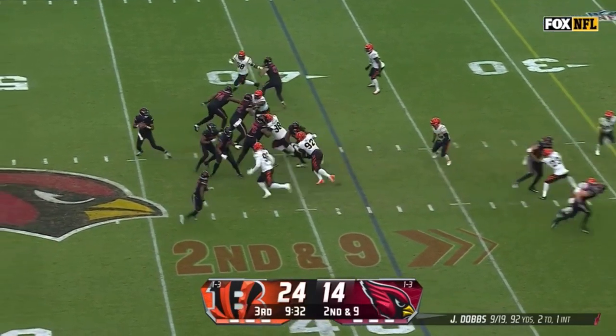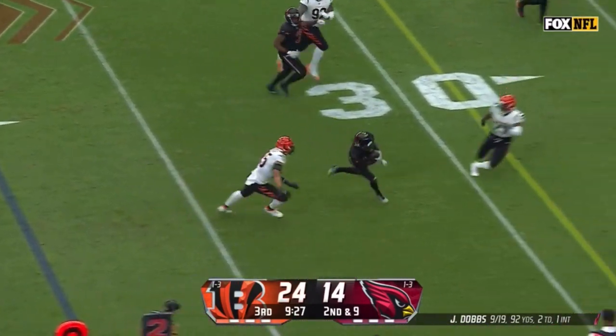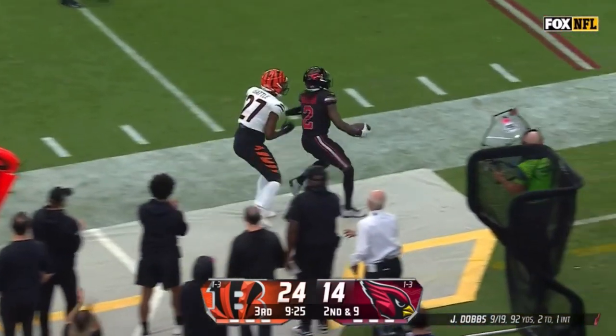Hollywood Brown the motion man, off the play fake. Dobbs will swing it to Brown on the edge, and Hollywood makes one man miss, spins out of Wilson's tackle, and Hollywood Brown putting on a show.